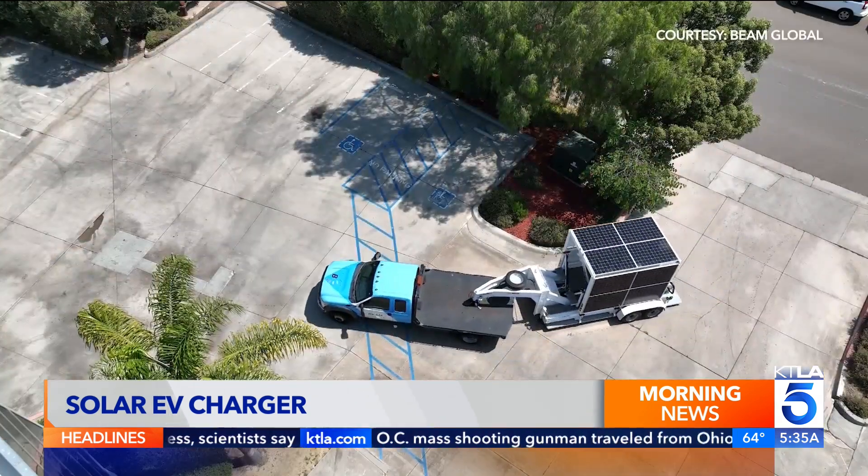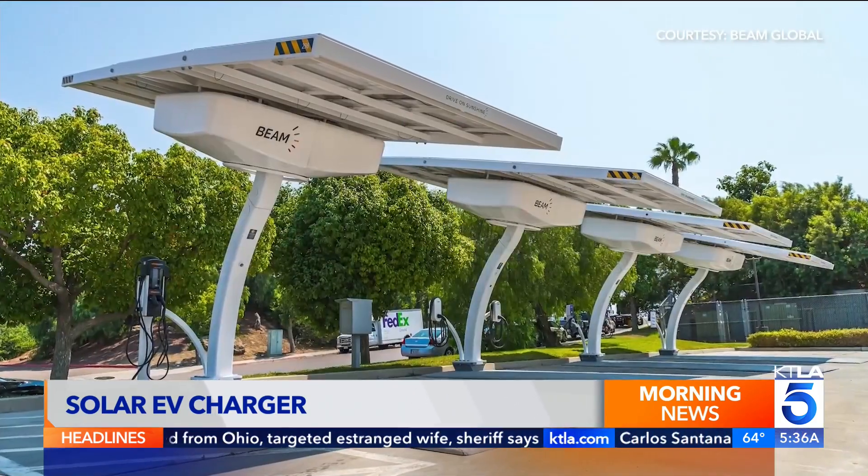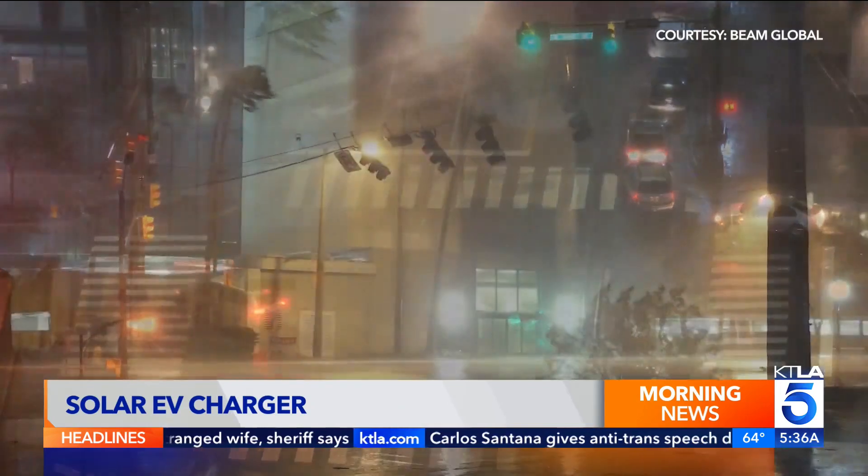As soon as it's manufactured, they can bring them to sites and deploy them and use them right away. Plus, they can be moved to provide power in an emergency. There's no way to push this over — they're built to withstand high winds, earthquakes, and flooding.